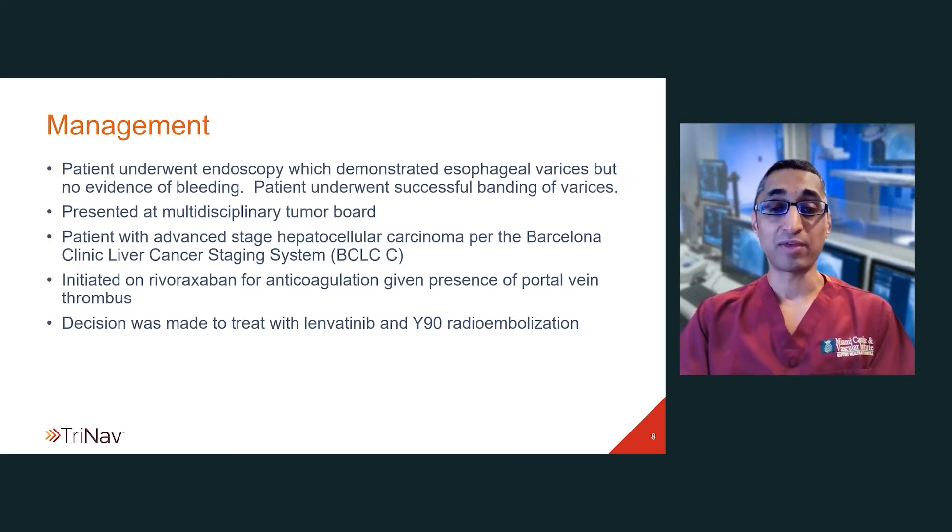Standard therapy for advanced HCC is systemic therapy, and she was started on lenvatinib, and a decision was made to do Y90 therapy concomitantly. I do want to make a note — while atezolizumab and bevacizumab have become the standard of care for first-line treatment of advanced HCC, in this patient it was deemed to be too high risk to give this combination therapy given the presence of prior variceal hemorrhage and the continued need for anticoagulation.